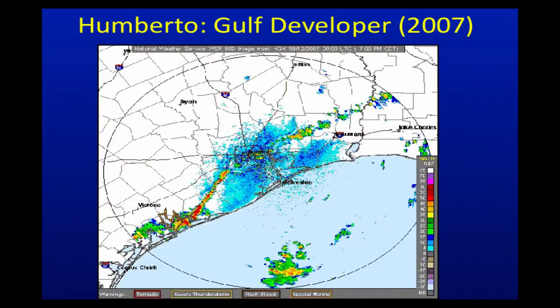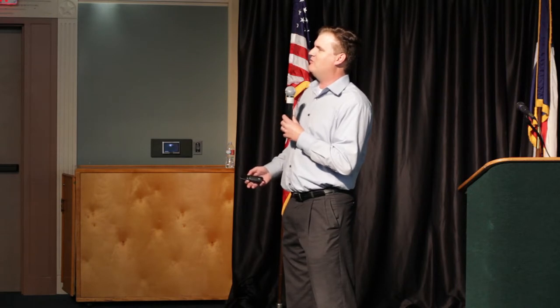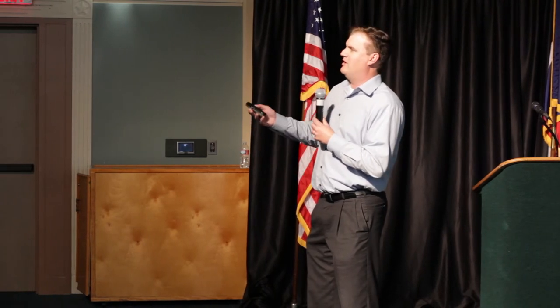The other thing Humberto taught us is things can happen quickly here. The Gulf gets very warm by August and September, and things can develop right off our coast. This loop is less than 24 hours. Early morning, there's no tropical system; by morning, we have a tropical storm; by afternoon, it's intensifying; by 8 o'clock, we've got a hurricane developing off our coast, making landfall just after midnight. Anybody in High Island for this storm experienced basically tornado-type wind damage — about 85 miles an hour, a lot of roofs down, trees and power lines. You could literally wake up that morning not paying attention to the weather and have a hurricane make landfall that evening. Now, this is kind of an extreme example, but it does happen.